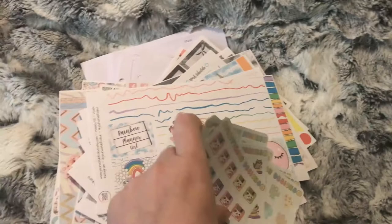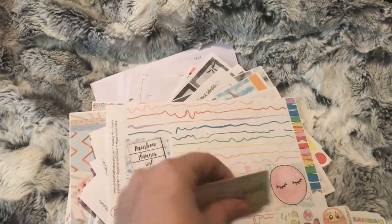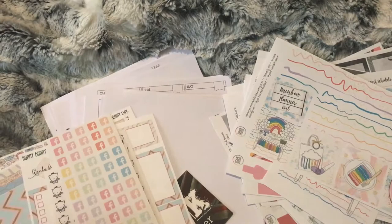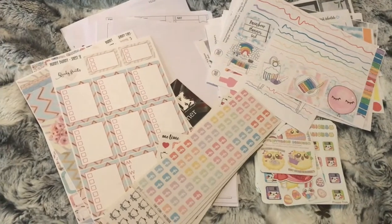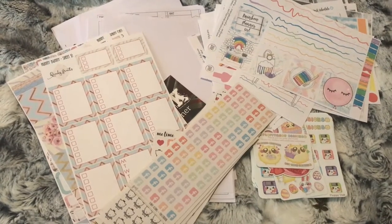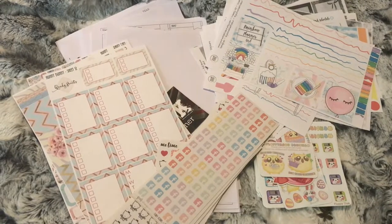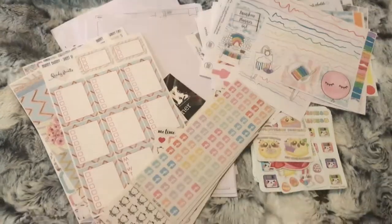So that is all the orders for March. These are actually all the last things that I ordered in February — I was just waiting for everything to come in. I haven't really ordered anything this month; I made two orders and that was it, so they'll be featured in next month's orders. I hope you like this video. Don't forget to subscribe and hit the notification bell so you don't miss anything, and I will see you in my next one.